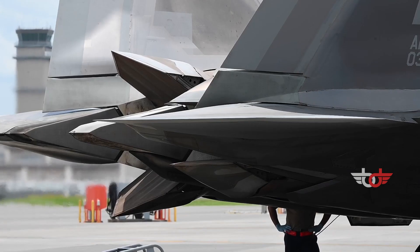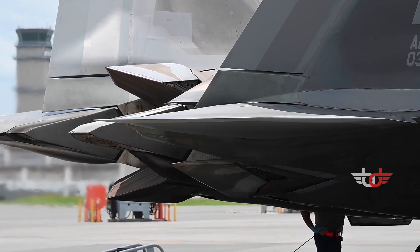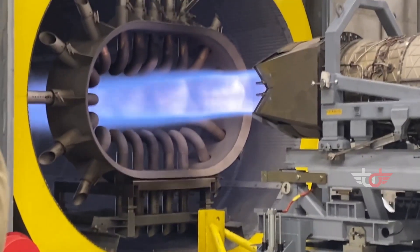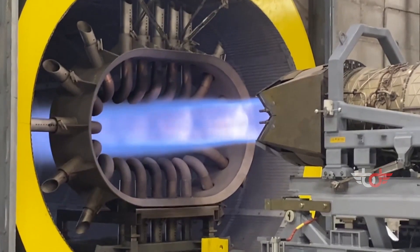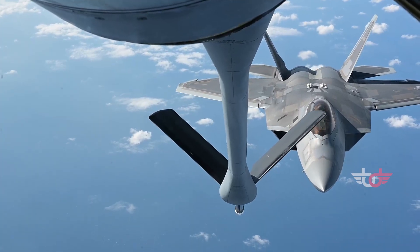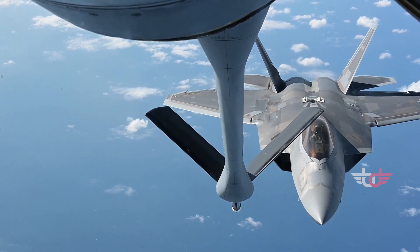The aircraft has two Pratt & Whitney F119-PW-100 augmented turbofans that produce 26,000 pounds of thrust each, which goes up to 35,000 pounds with the afterburner. The Raptor has a total range of 1,800 miles and a maximum speed of 1,500 miles per hour.